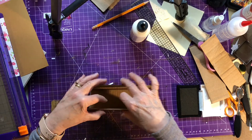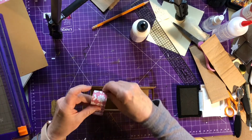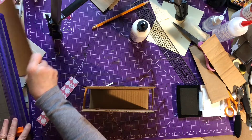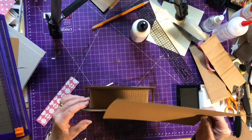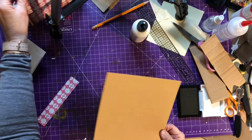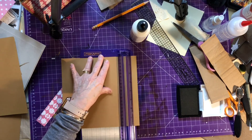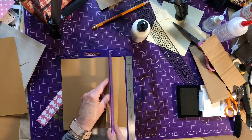Now I need some handles. I can either use that as handles, or the craft paper, so that it looks like a purse. I think I'm going to do the craft paper. Let's do it about the right size.